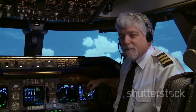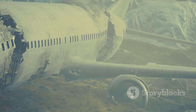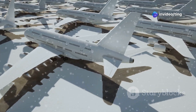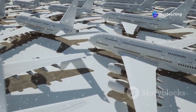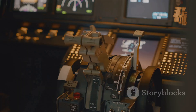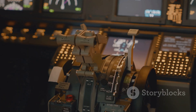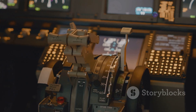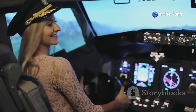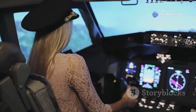Safety is paramount in aviation. The 737 MAX 8 has faced scrutiny following two tragic accidents. These incidents led to a global grounding of the aircraft. Boeing has since worked diligently to address the safety concerns. The MCAS system, identified as a factor in the accidents, has undergone significant revisions. These revisions include software updates, additional redundancy and enhanced pilot training.